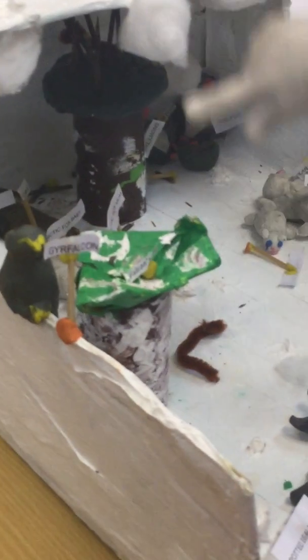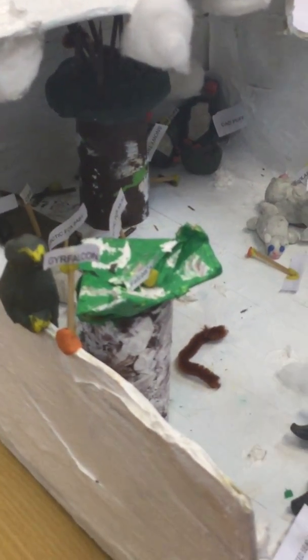This is a grey falcon, and this is the grey falcon's egg. The grey falcon lays about three to four eggs. And when the grey falcon spots its prey, it hovers above before diving.